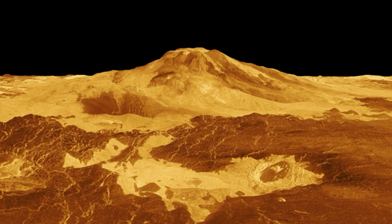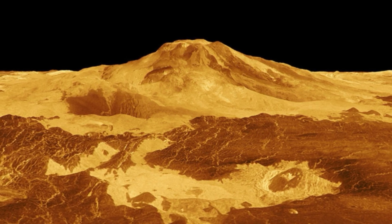This finding gives scientists a taste of the discoveries NASA's upcoming mission will likely reveal. Veritas is the first spacecraft to return to Venus since the 1990s, and its mission is to create 3D models of the planet to reveal its innermost secrets.